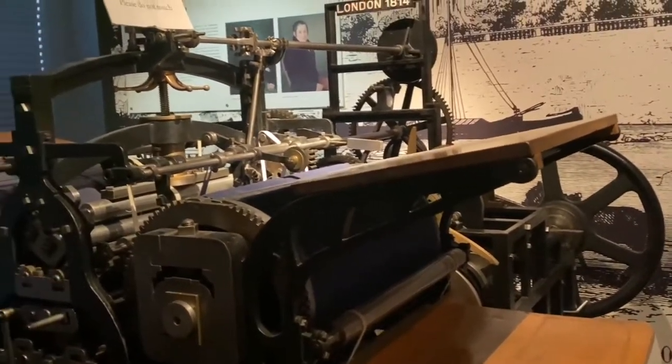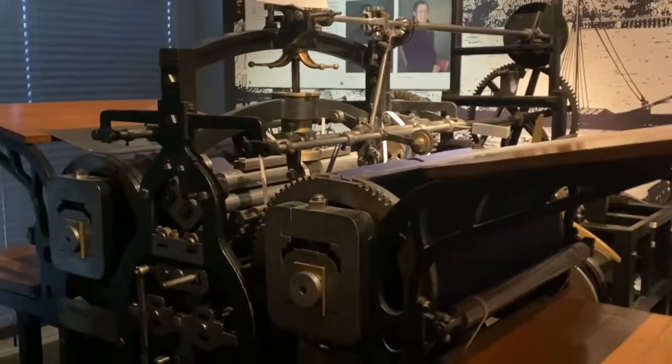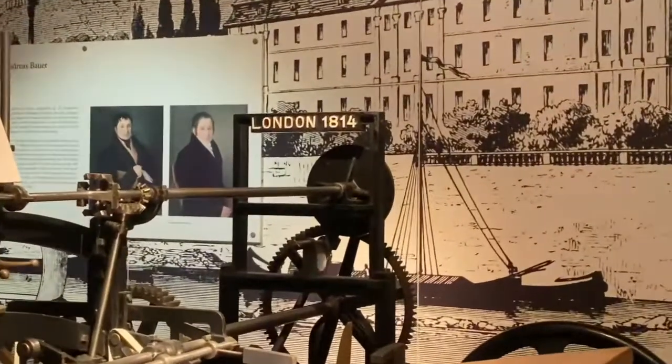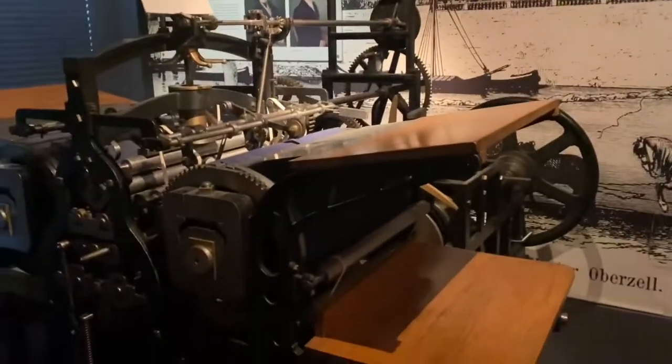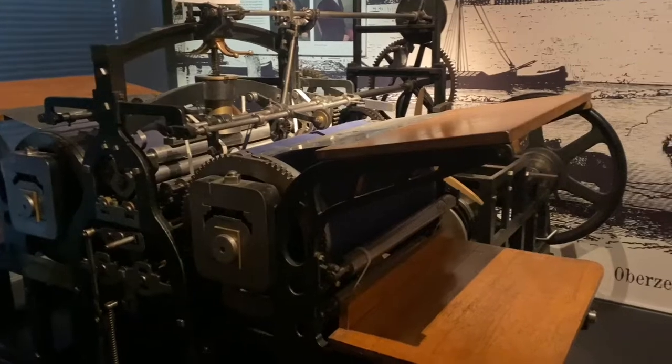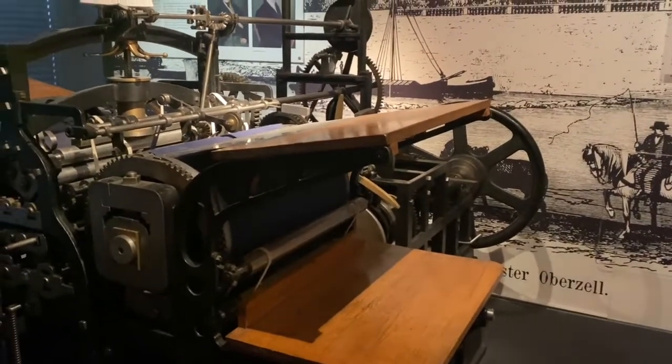That made printing very, very fast. In 1814, this machine — the London Times — could in four hours produce about 10,000 newspapers. That was an incredible amount in that time.